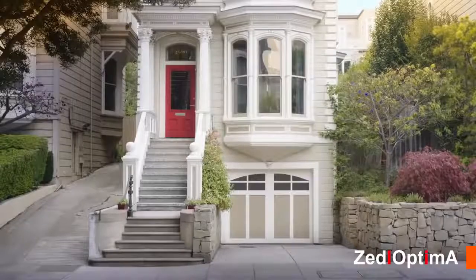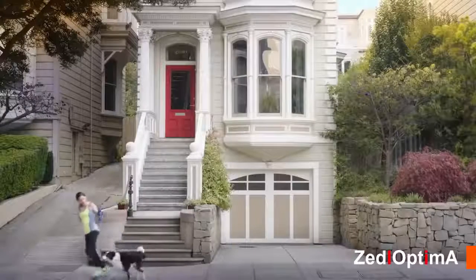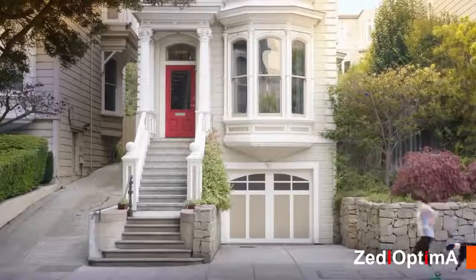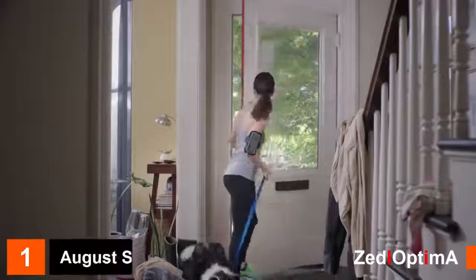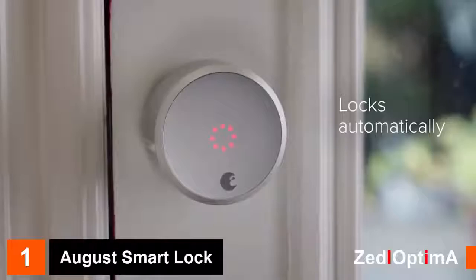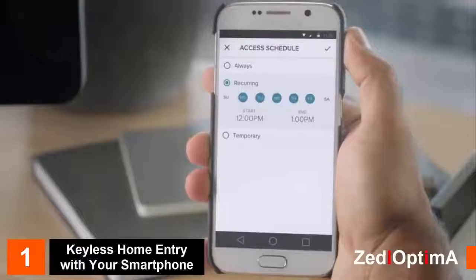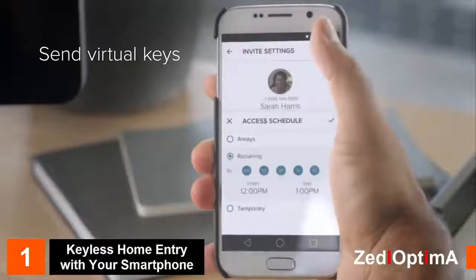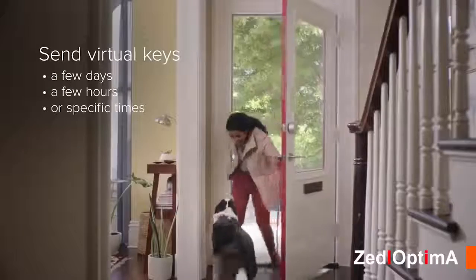Control who you welcome into your home like never before. August installs on the inside of your door and makes your smartphone a smart key and more. August automatically unlocks your door as you approach, so no more fumbling for keys, and it locks automatically when you leave. With the August Smart Lock, give guests like dog walkers, delivery people, or friends and family virtual keys with access for a few days, a few hours, or even just specific times.